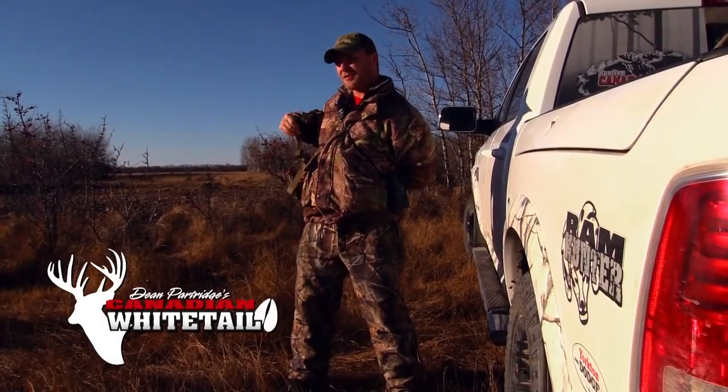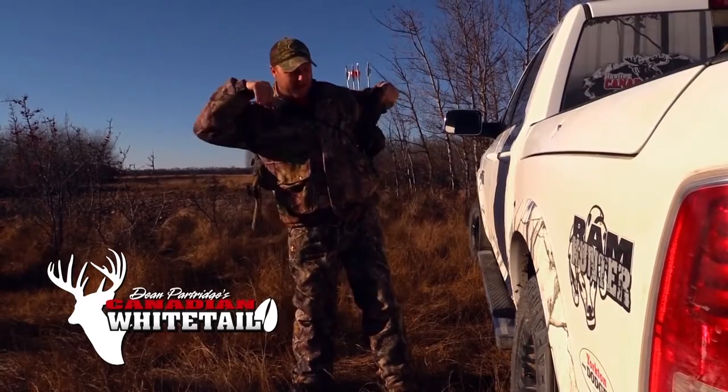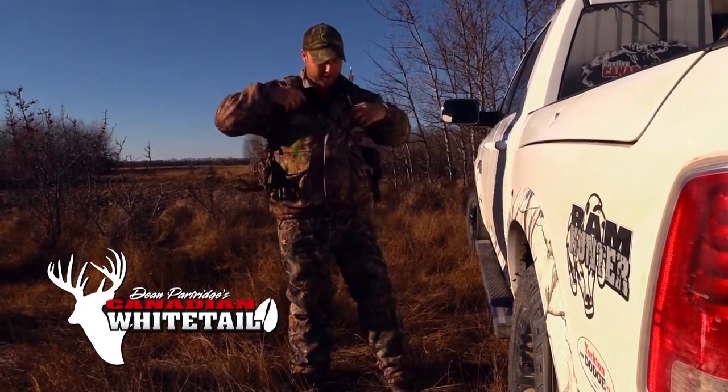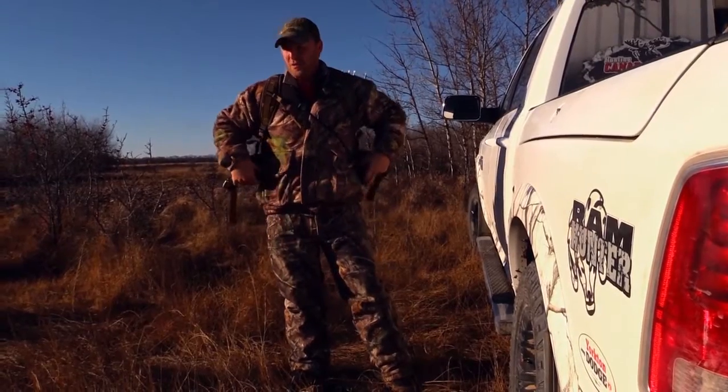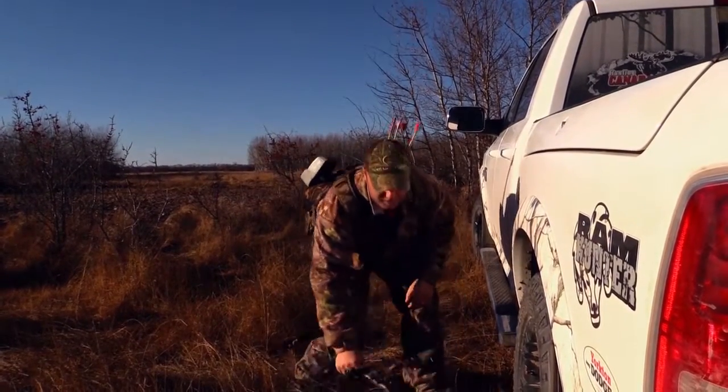I don't know why that guy doesn't try to shoot his deer early like Richie does, because you don't have to hardly wear any clothes that time of year. He wants to get down to like minus 20 tonight. All right, let's roll.